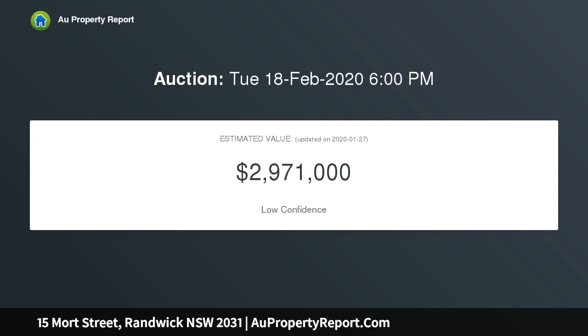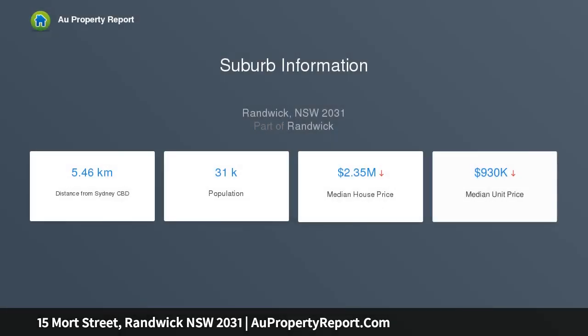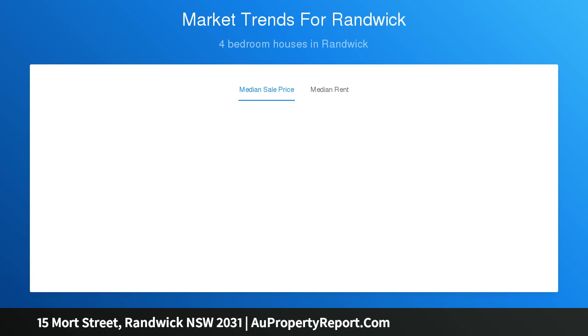Enjoying skylit interiors and plenty of northern sun throughout, the property has been perfectly configured for family living and effortless large-scale entertaining. Generous lounge, dining and entertaining spaces are flanked by gorgeous sandstone courtyards, while the gourmet gas kitchen boasts Carrara marble benchtops, Gaggenau appliances and a statement Kasser copper range hood.